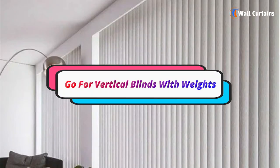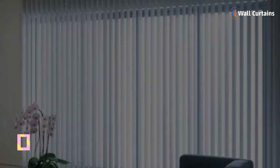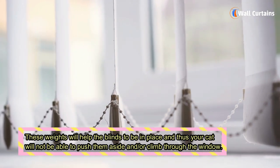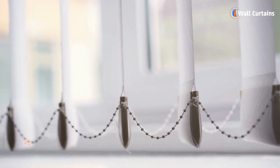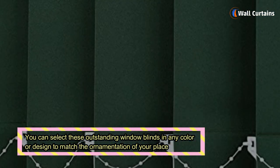Another option you can go for is vertical blinds with weights. You can opt for vertical blinds with some weight at their bottom. These weights will help the blinds stay in place, and thus your cat will not be able to push them aside or climb through the window.